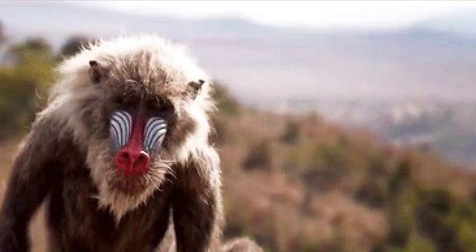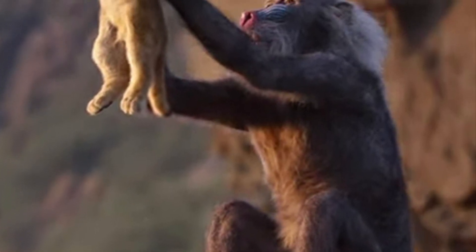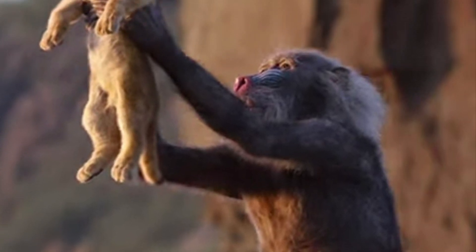The Lion King reboot actually got this right about Rafiki, where the tail looks much more accurate to how a mandrill tail should look, but then again, the less said about that movie the better.